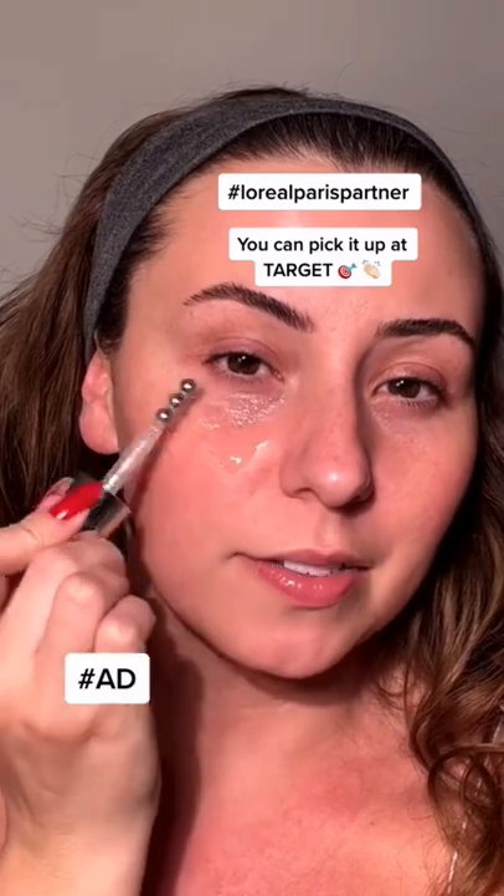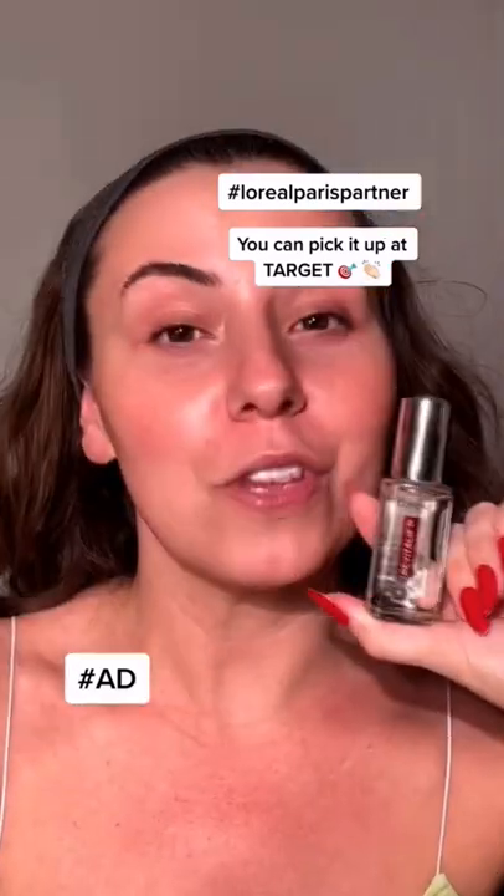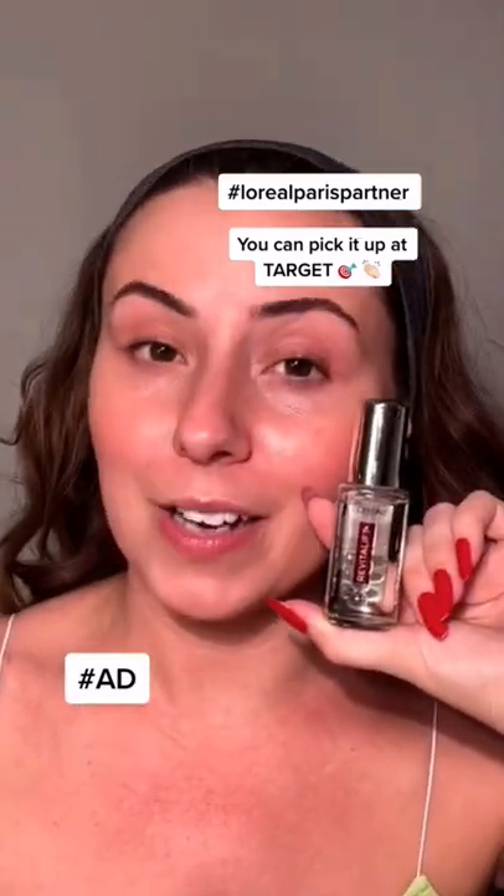Let's finish up this side. I do three to four makeup looks a day, and the L'Oreal Revitalift Eye Serum is gonna help keep my under eyes fresh.